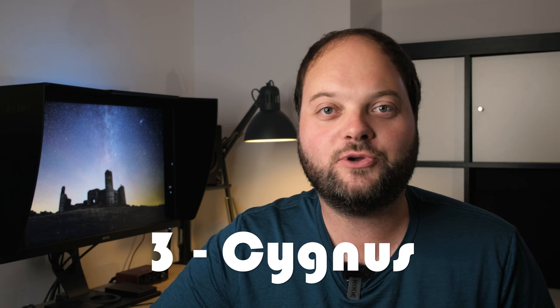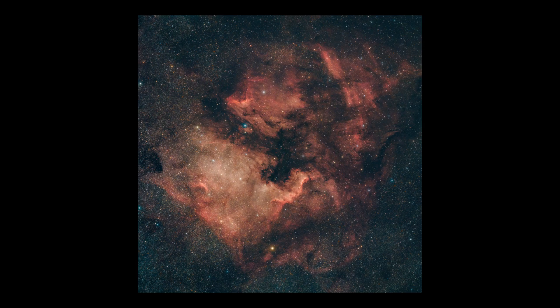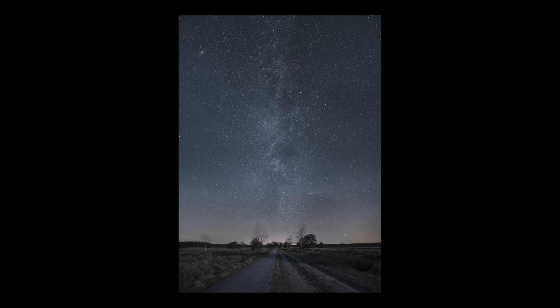The third thing to look forward to is the Cygnus region of the Milky Way. The Cygnus region lies above the Great Rift region of the Milky Way. It is not as defined as the Great Rift region, but it is still pretty bright. It's also home to one of the brightest H-alpha nebulae in our skies, which is the North America Nebula. It helps if you have an astro-modified camera, but a normal unmodified camera will also capture it beautifully.